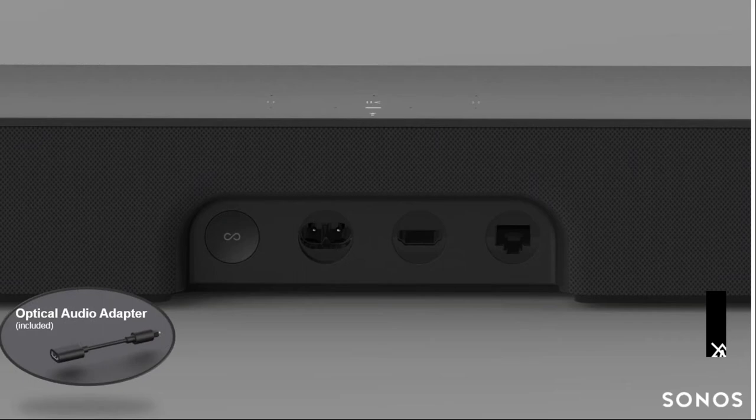On top of the product is an array of capacitive touch controls first introduced on the Play Five — simple taps to increase or decrease volume, play/pause in the center, and a microphone mute button to disable the microphone for privacy when using Amazon or any other voice assistant. There is an array of five microphones integrated into the top of the speaker, designed so that even at full volume from across the room while sitting on the couch, you can reliably control the product via Amazon or any other voice assistant without needing to lower the volume.